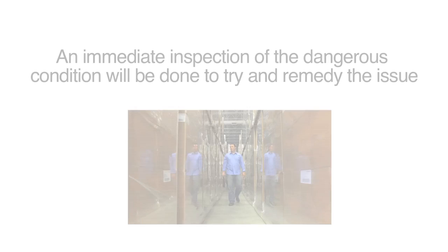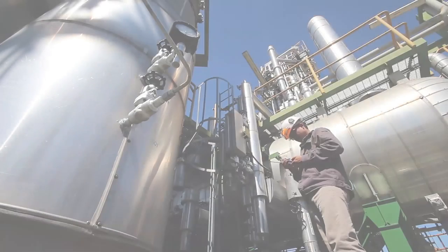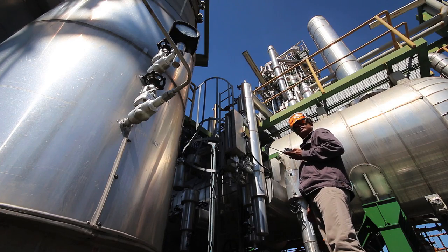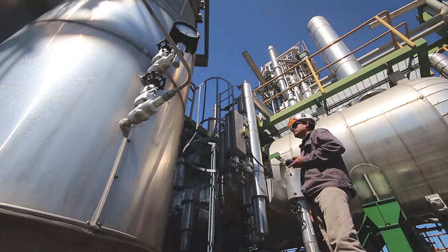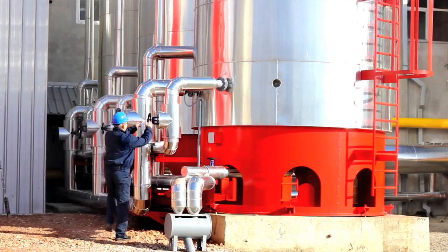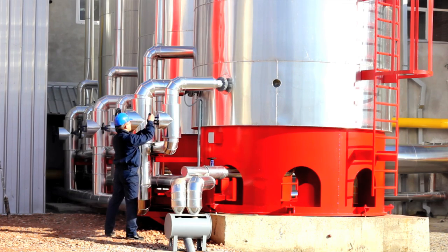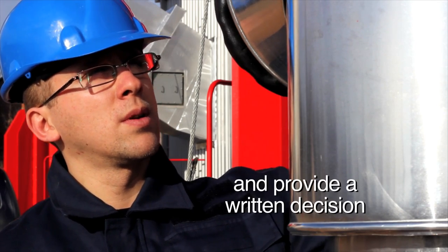An immediate inspection of the dangerous condition must occur when a worker has exercised their right to refuse. An alternate worker cannot be assigned to perform the refused work until the investigation has been completed and the alternate worker has been advised of the reasons for the refusal. But if the issue still remains after the inspection is completed and attempts to resolve the problem have been made, a Manitoba Workplace Safety and Health Officer will need to be brought in to look into things and provide a written decision.